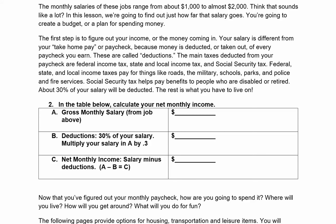The monthly salaries of these jobs range from about $1,000 to almost $2,000. Think that sounds like a lot? In this lesson, we're going to find out just how far that salary goes. You're going to create a budget — a plan for spending money. The first step is to figure out your income, or the money coming in. Your salary is different from your take-home pay because money is deducted from every paycheck you earn. These are called deductions.